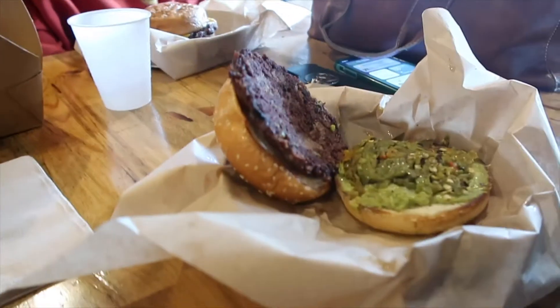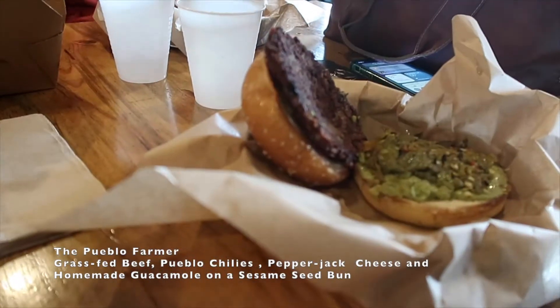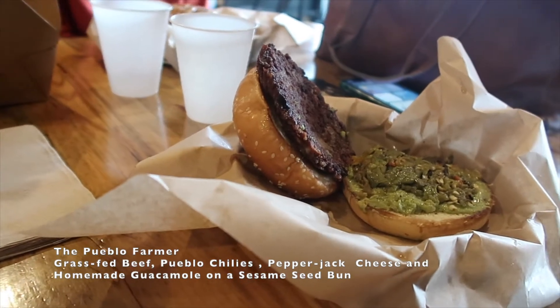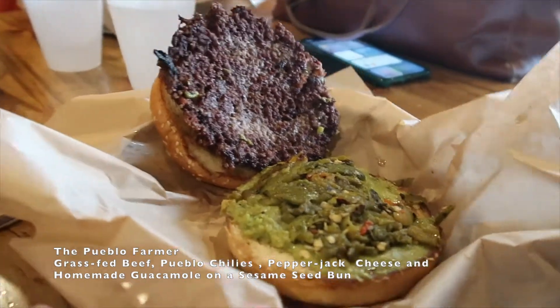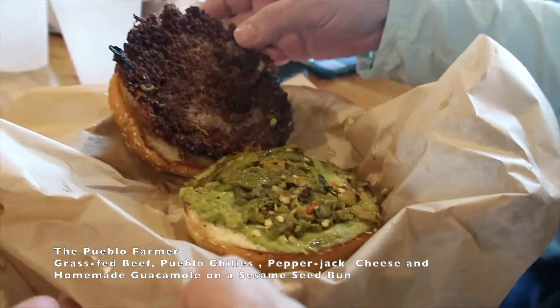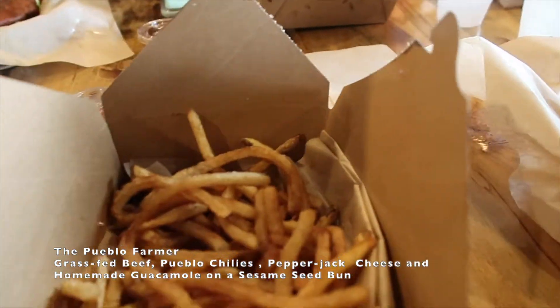I got the Pueblo Farmer, which includes grassroots beef, Pueblo chilies, pepper jack cheese, and homemade guacamole on a sesame seed bun. There it is — yum! It looks really good. We also got the fries.